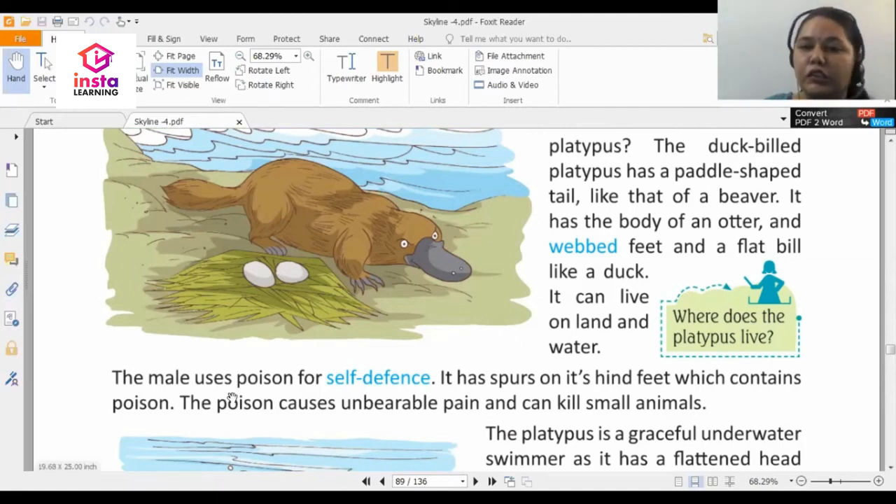The male duck-billed platypus uses poison for self-defense — that is, to protect itself from any danger. It has spurs on its hind feet which contain poison. Through these back-foot spurs it can produce poison. The poison causes unbearable pain and can kill small animals.